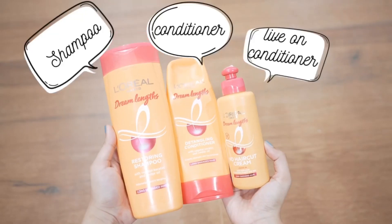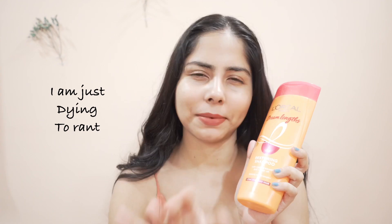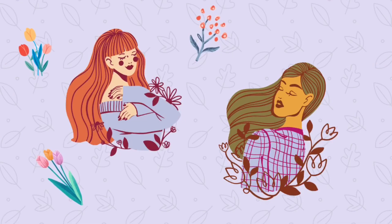Hi, welcome to my channel. I'm Shamati and today I'm going to introduce you to the L'Oreal Dream Length range — their entire hair care range. I have used their shampoo, I have plenty of shampoo left because I'll explain later. I used their conditioner and finished it, and I used their serum — which is actually not technically a serum, it's a leave-in conditioner — and I'm halfway through.